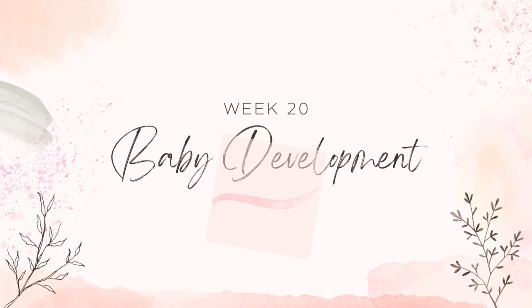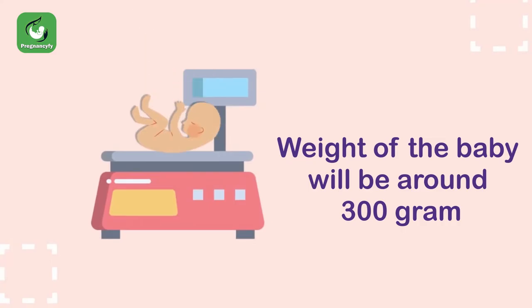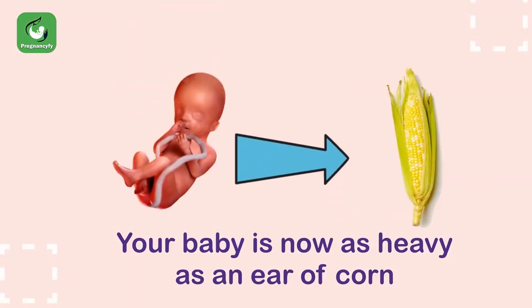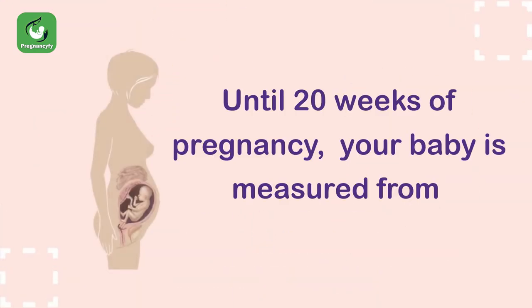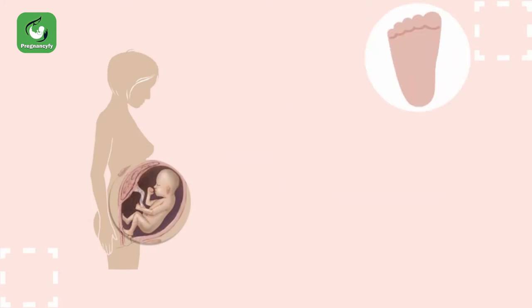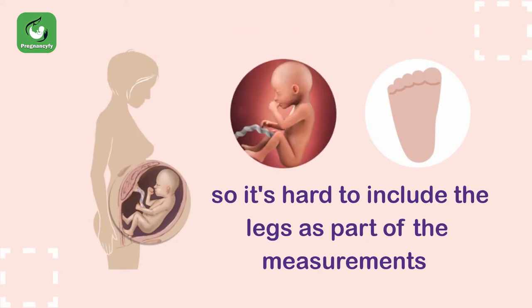Week 20 baby development: the length of the fetus will be 25.6 centimeters head to toe, and the weight of the baby will be around 300 grams — your baby is now as heavy as an ear of corn. Until 20 weeks of pregnancy, your baby is measured from the top of the head to the rump or your baby's bottom, because the legs are curled up against your baby's torso during the first half of pregnancy.